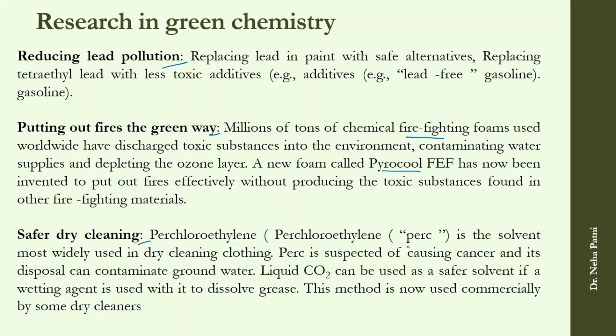We have also reached safer dry cleaning. As you know, in dry cleaning, 'perc' — perchloroethylene — is the solvent used, which is carcinogenic and causes cancer. Now, supercritical CO2 can be used as a safer solvent.